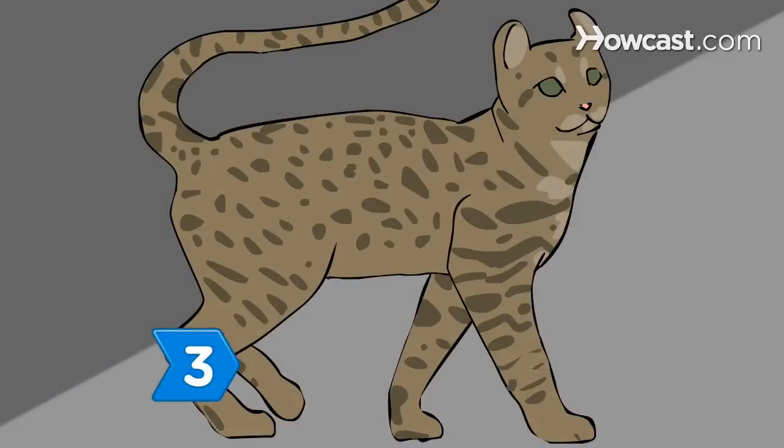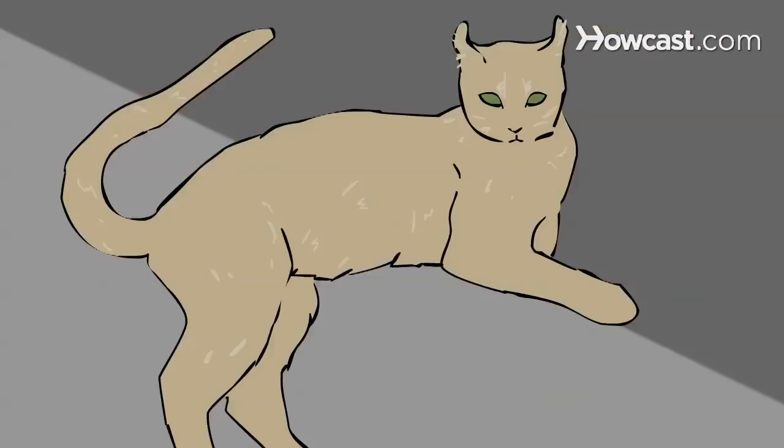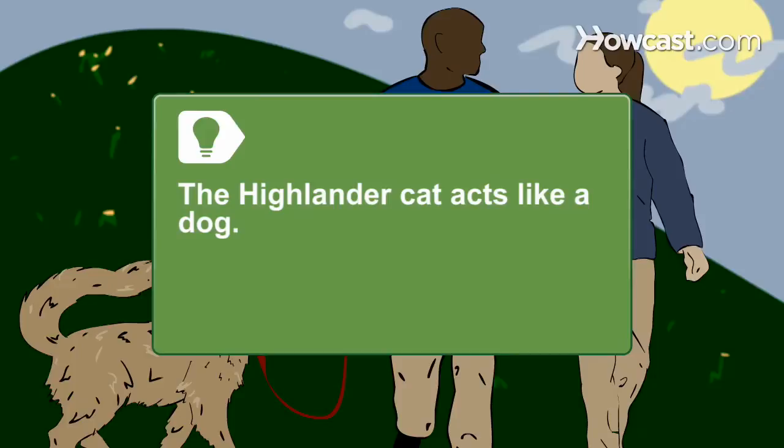Step 3: Look into the Highlander Cat. This breed has long or short hair and is found in many colors. The ears curl back and there are spots on the bellies. The Highlander Cat acts like a dog, following its owner around and even playing fetch.